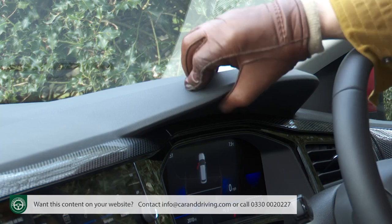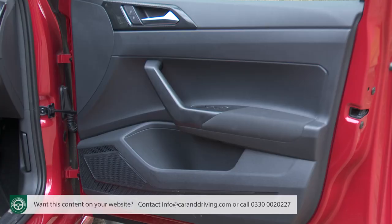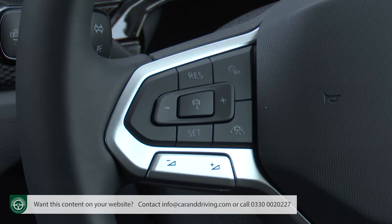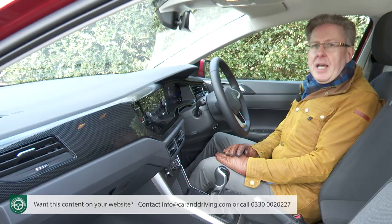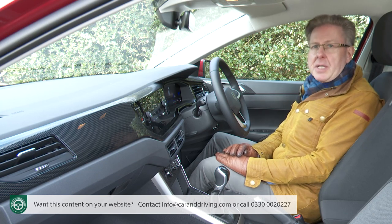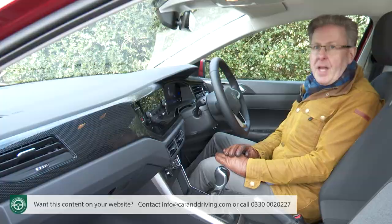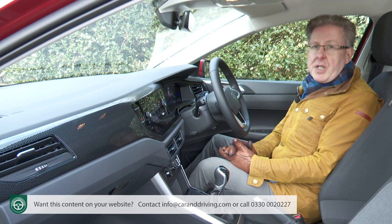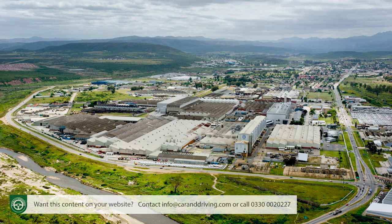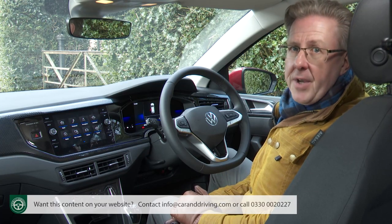The soft-touch dash top trimming that's missing on some of the brand's smaller SUVs is here present and correct, though it sadly doesn't extend into the door cards. Still, along with smart switchgear and the reassuring solidity you get from almost everything you touch, it all helps to position this Polo a small but significant cut above nearly all its supermini sector rivals when it comes to the important showroom issue of perceived quality. We'd previously worried for Volkswagen on this point given that this Polo is built not in Germany but with cheaper labour at the company's Uitenhage plant in South Africa.